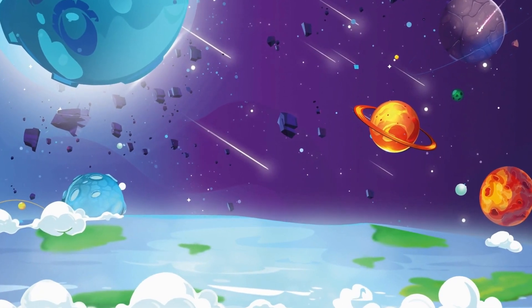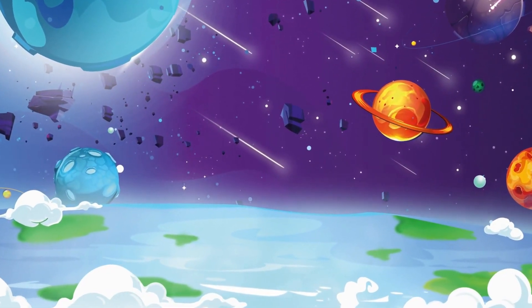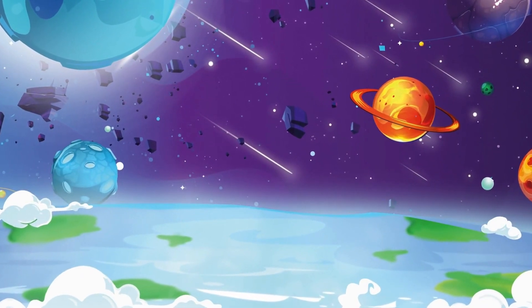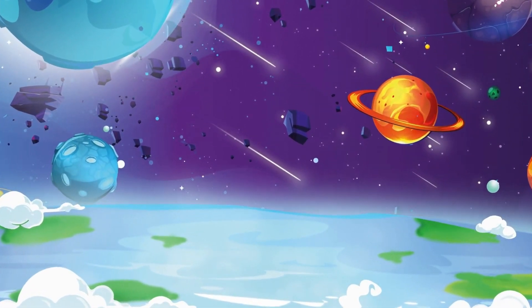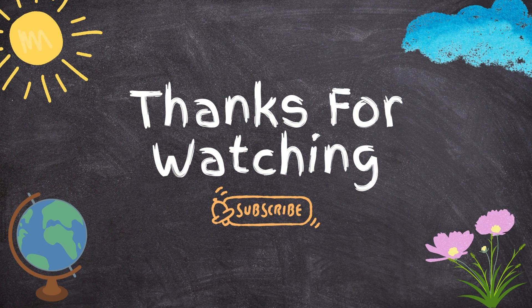There are still many mysteries to be uncovered in the universe, and discoveries await us. Is there extraterrestrial life out there? Let's keep exploring to find out. Don't forget to subscribe to uncover more intriguing facts.